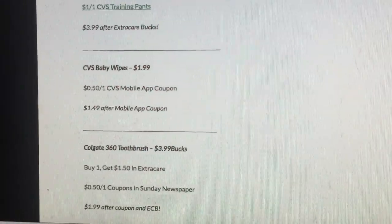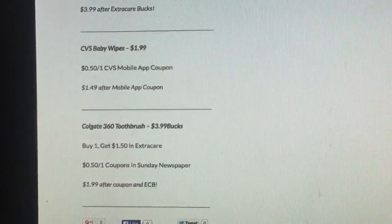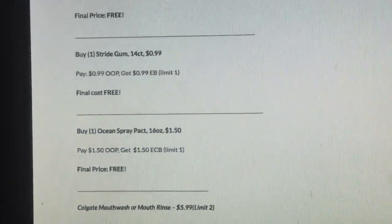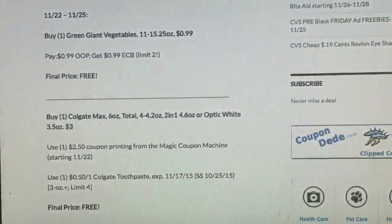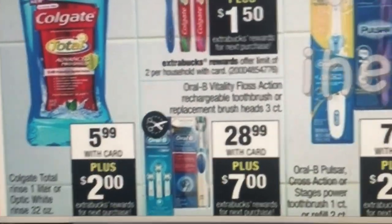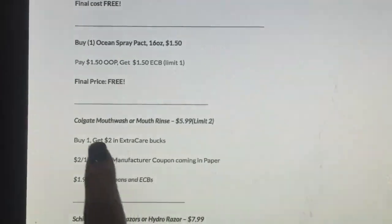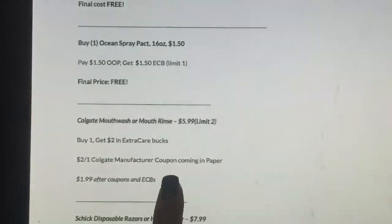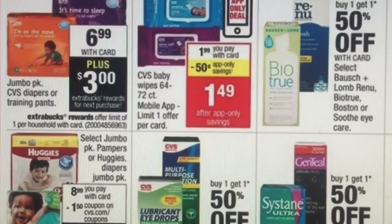Make sure to check www.gnswaycouponing.com because there might be things I'm missing. The mouthwash is $5.99 and you get $2 back — limit two. Buy one, get $2 in Extra Care Bucks, and use that $2 off one Colgate manufacturer coupon coming in the paper — that makes it $1.99.